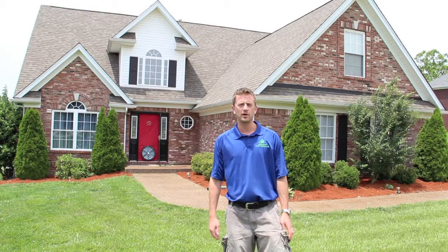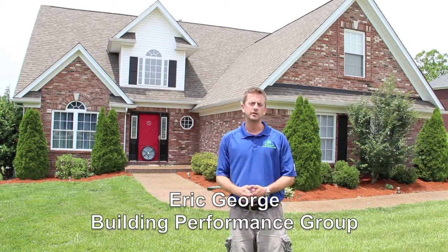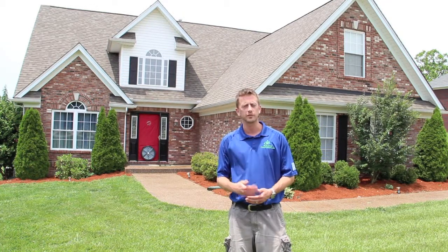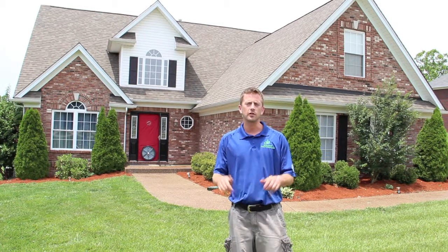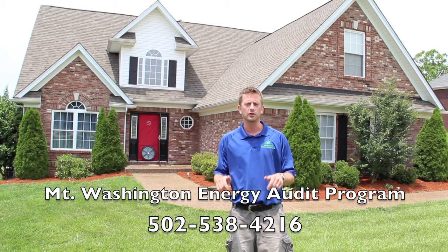Attention residents of the City of Mount Washington. My name is Eric George with the Building Performance Group, and my company is doing free energy audits for the residents of the City of Mount Washington for the next 12 months. Call the number at the bottom of your screen to sign up for the free energy audit on your home or business.